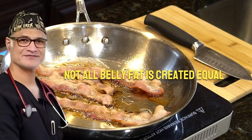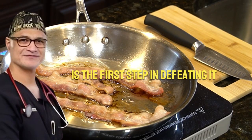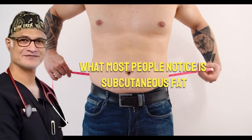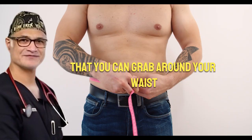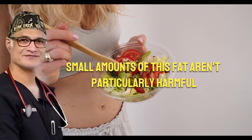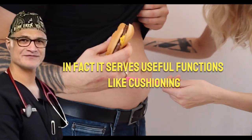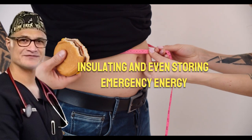Not all belly fat is created equal, and understanding the difference is the first step in defeating it. What most people notice is subcutaneous fat — the soft layer just under your skin that you can grab around your waist, arms, or thighs. While it might affect appearance, small amounts of this fat aren't particularly harmful. In fact, it serves useful functions like cushioning, insulating, and even storing emergency energy.